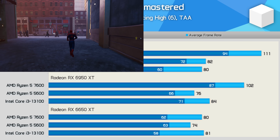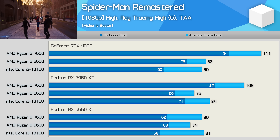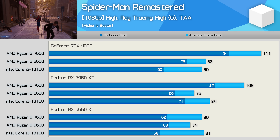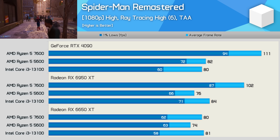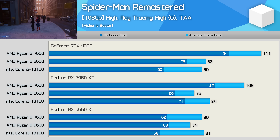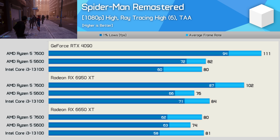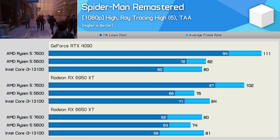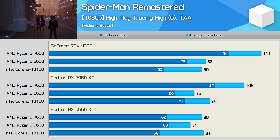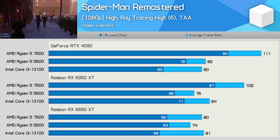The big advantage for the 7600 in Spider-Man Remastered is its use of DDR5 memory. Armed with the RTX 4090, the 7600 provided 35% more frames than the 5600, going from 82 to 111 fps, and that margin remained much the same using the 6950 XT. Interestingly, both Ryzen CPUs were slower with the 6950 XT while the more CPU-limited Core i3-13100 received a performance boost. With the 6650 XT results become largely GPU-limited, though the 7600 still bested the 5600 by an 8% margin.